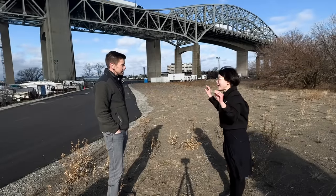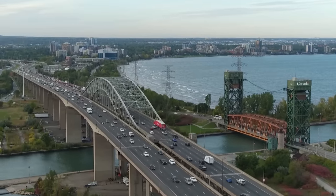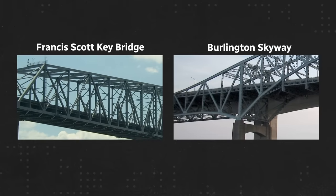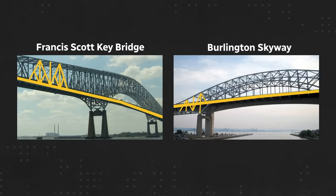McMaster structural engineer Can Yang is an expert in bridge design, construction and upkeep. She says the Baltimore and Burlington bridge designs make them even more comparable, with similar metal truss styles and a suspended deck for a highway.